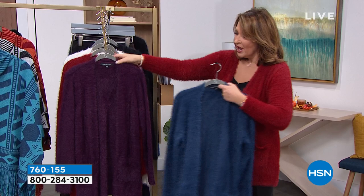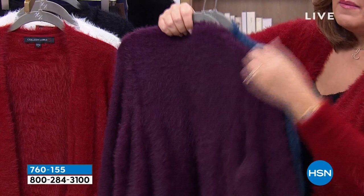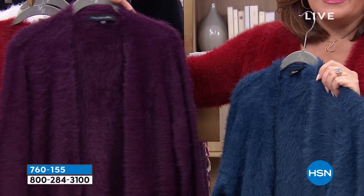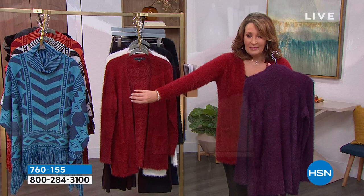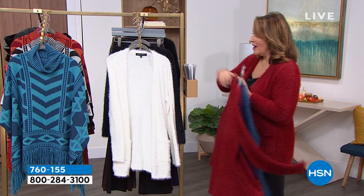Look at the new colors. This gorgeous blue — we call it deep sea. We have plum, and it's just amazing. If you think about an angora sweater, except it's not angora — it's hypoallergenic, soft, and pre-washed. It doesn't shed at all. Here's the color I'm wearing — it's like a cranberry. We call it burgundy, but it's really a brighter red. It's a perfect holiday red.